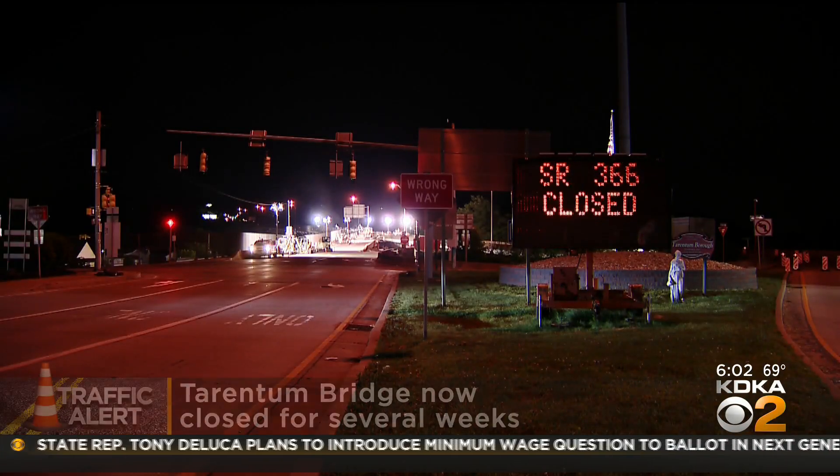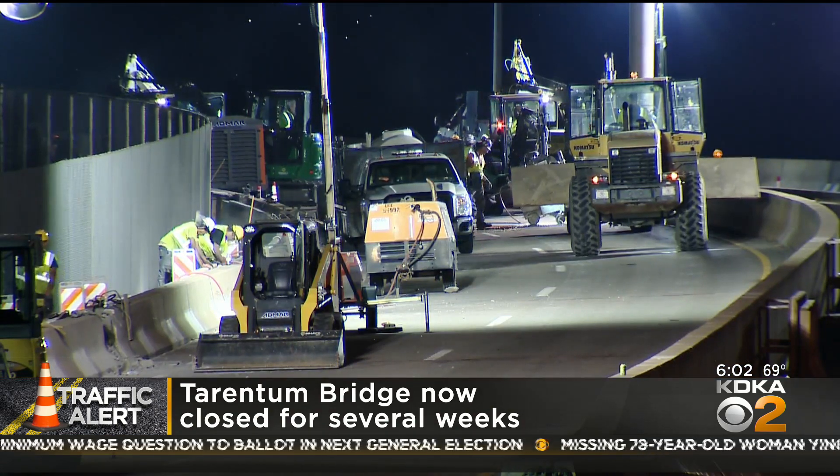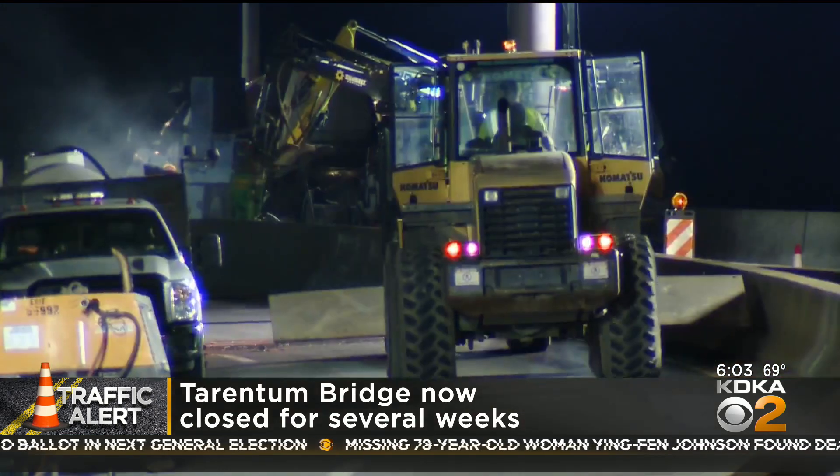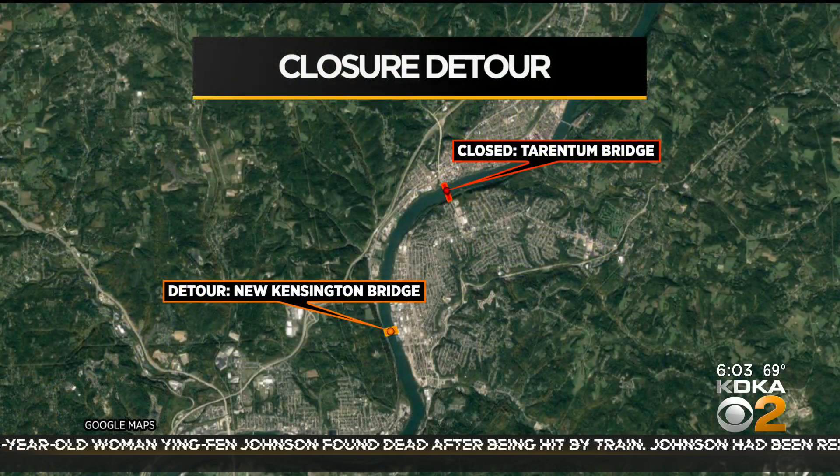PennDOT says this $3.2 million project includes new concrete overlay, steel repairs, and a dam replacement. So now with all of this construction, you'll have to take a detour and drive on the New Kensington Bridge. Expect to take this detour until the end of the month.